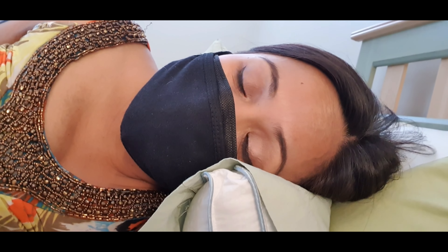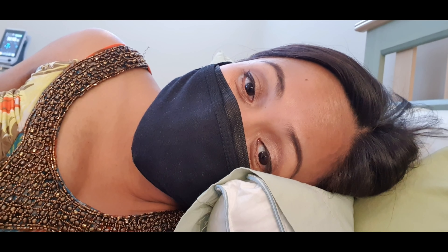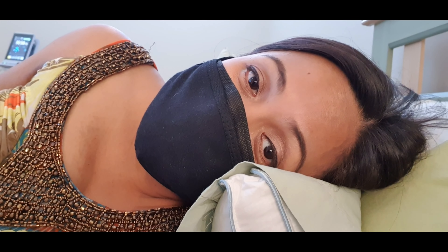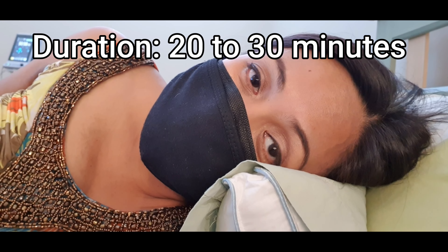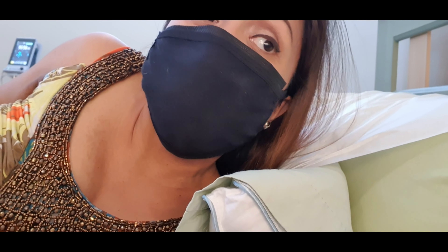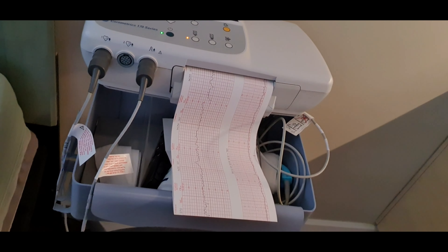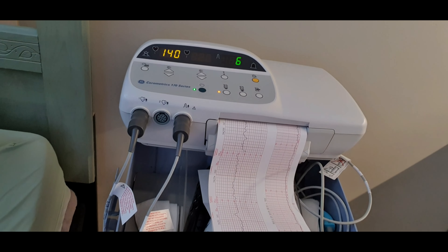I did this before with Ethan, so I kind of know what to expect already. And this will take a while — like maybe a few minutes. We will see there's a paper that is coming out of the machine over there, and that one will be read by the doctor.